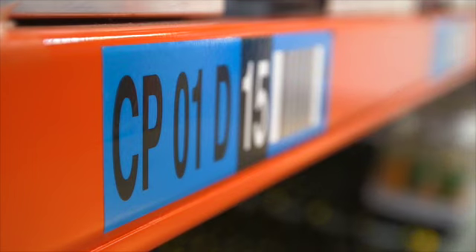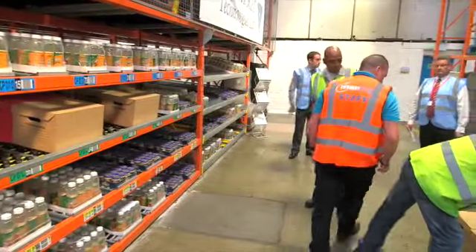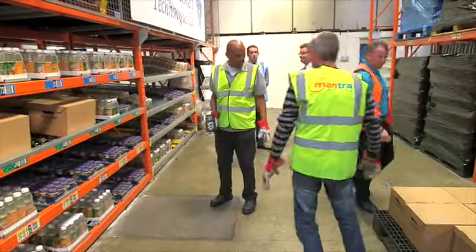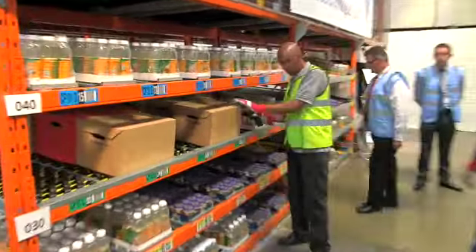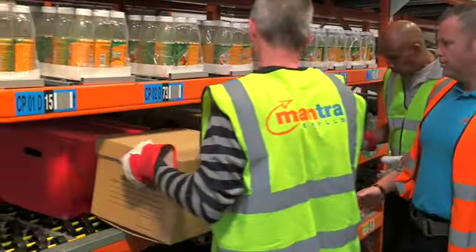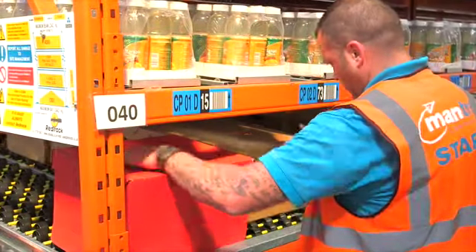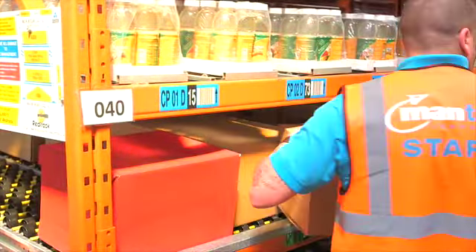The key thing with labelling really is the type of material you use to manufacture the label, the barcode system that we print onto it — that's very important. How you label it, the location — clearly, if you get the wrong label, you get the wrong barcode on it, you're not going to be able to find the pallet or the boxes that you're looking for within that system.